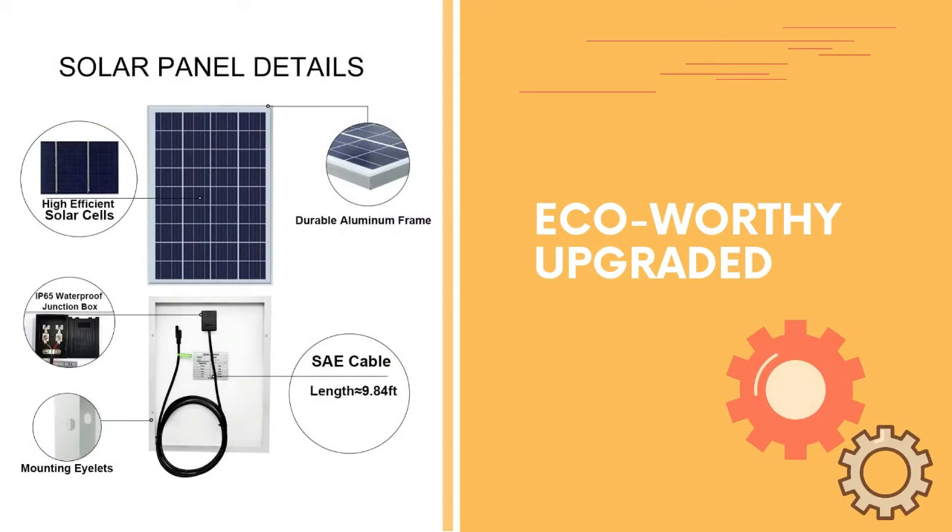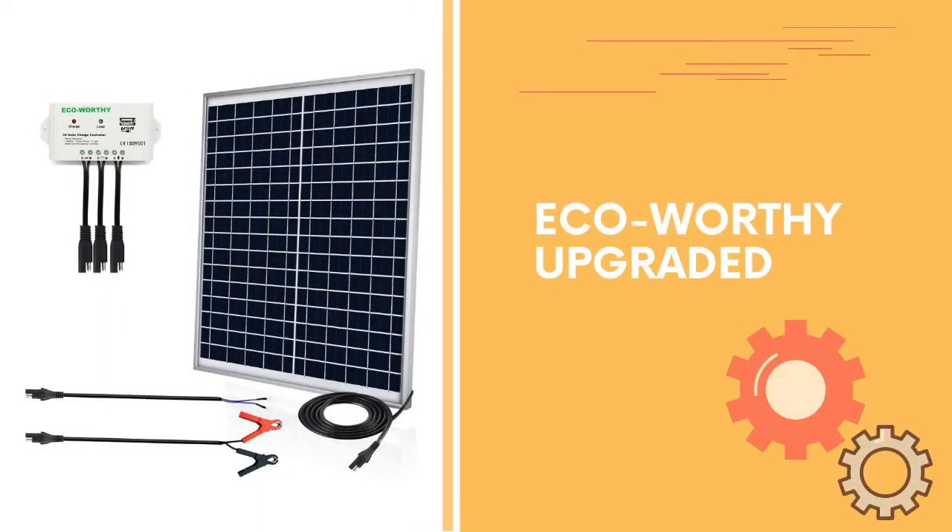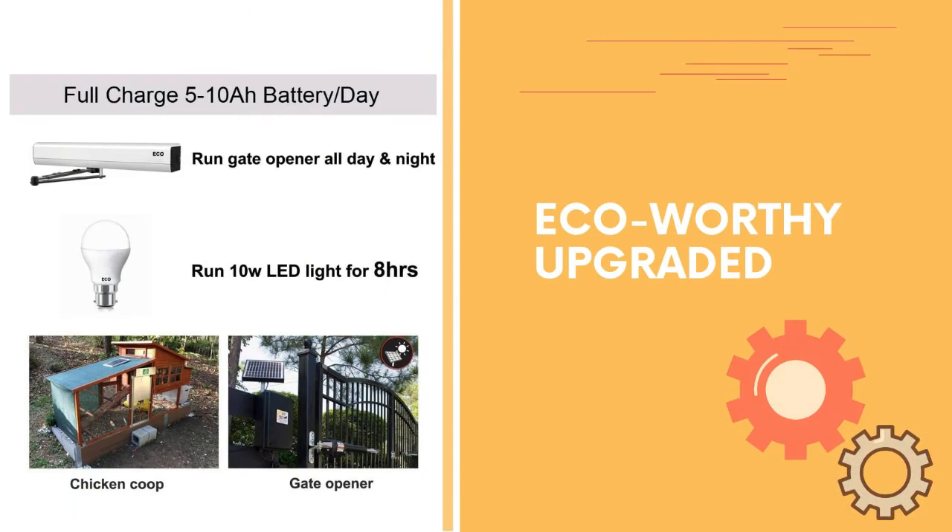Number 1. ECO-worthy upgraded plug-and-play SAE connectors cable is easy to install and virtually free maintenance. Widely used, ideal solar power kit for a variety of off-grid applications, including chicken coop, gate opener, water pump, shed, cabin, etc.